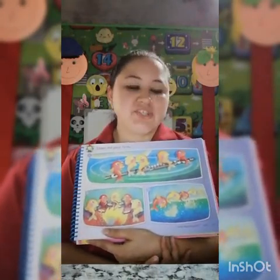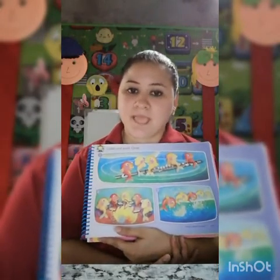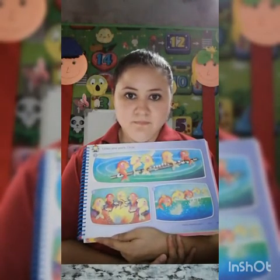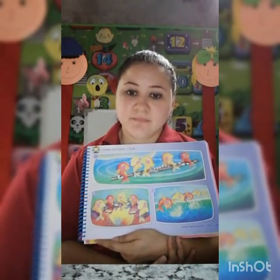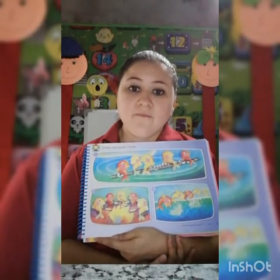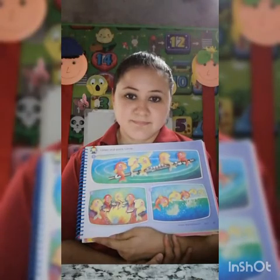Circle: fish, flute, food, french fries, fire, front flips. Excellent.